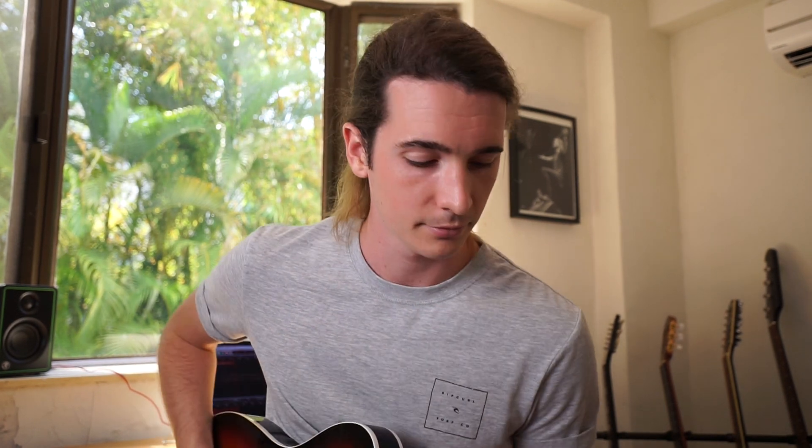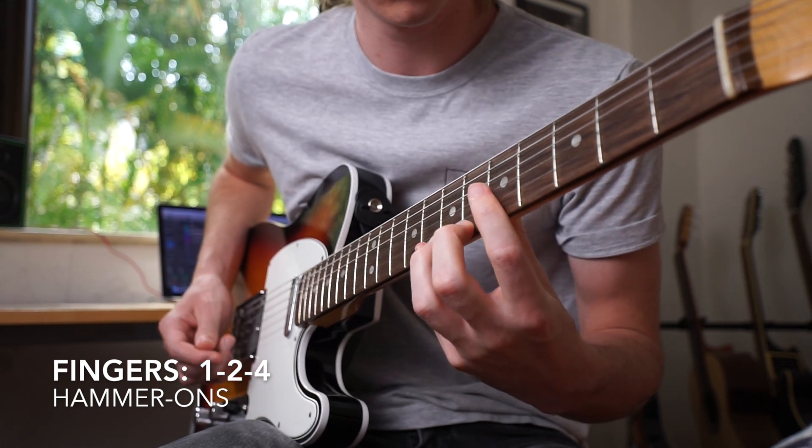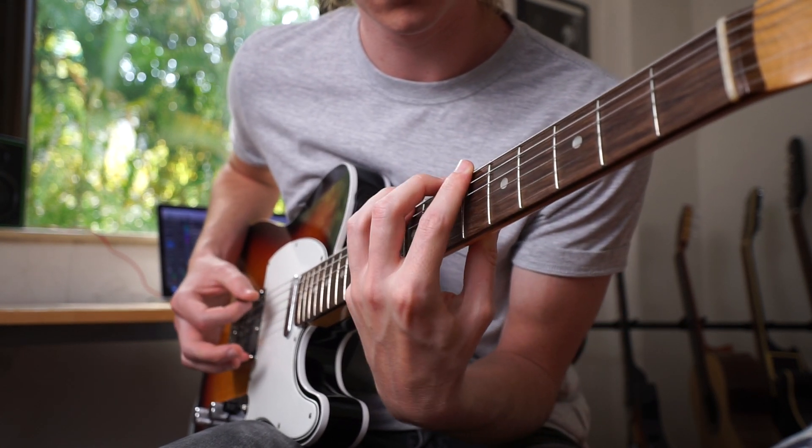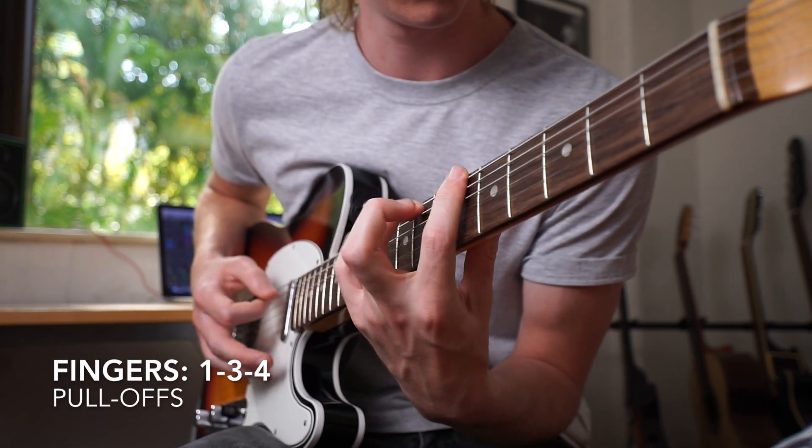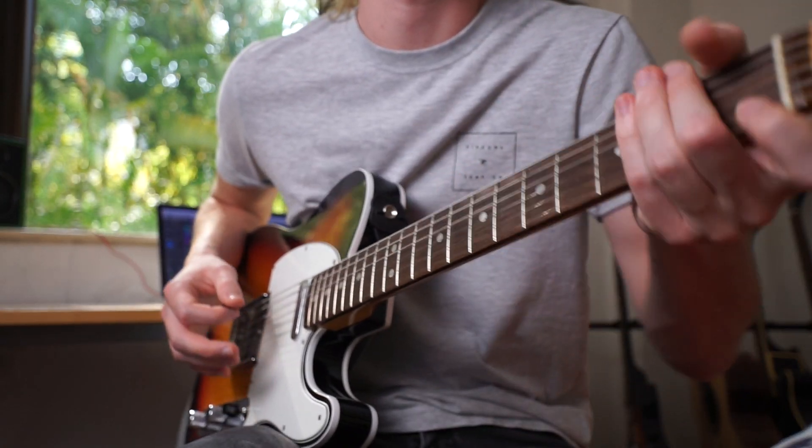Starting with pull-offs, I think there's definitely more clarity in how I'm playing them now. I've been playing them alongside my hammer-ons to try and bring them all up to the same level of competence, and I've been rotating between using fingers 1, 2 and 4 and 1, 3 and 4. Something I've also been focusing on is trying to relax a lot of the tension in my left hand, which I think I'm definitely making progress with.